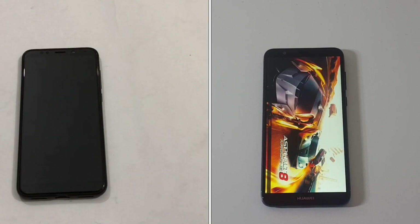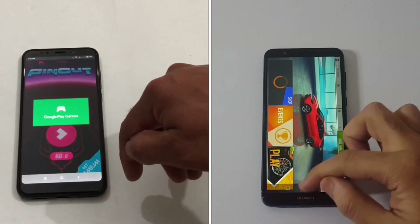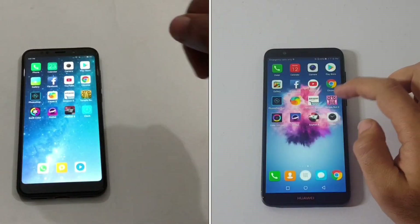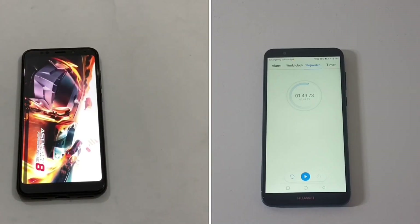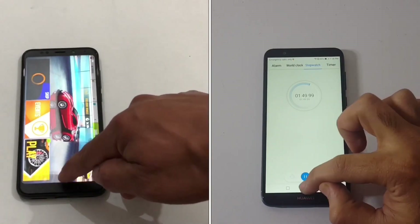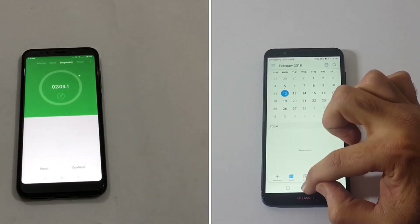The P Smart has finished the first round with a total time of 1 minute and 49 seconds. The Redmi Note 5 is still loading Asphalt 8, taking a few more moments to complete. The clear winner of the first round is the P Smart. The Redmi Note 5 finishes with a total time of 2 minutes and 9 seconds.